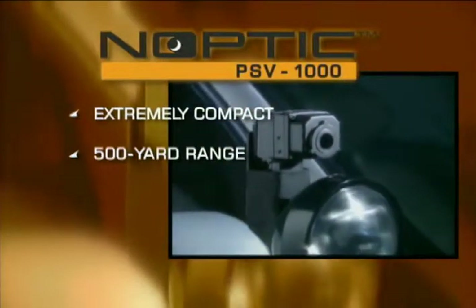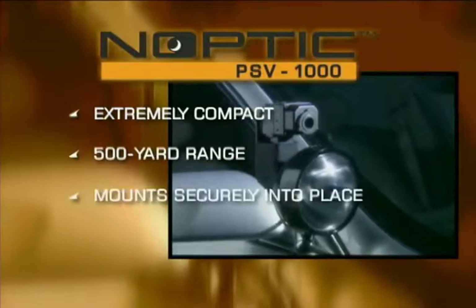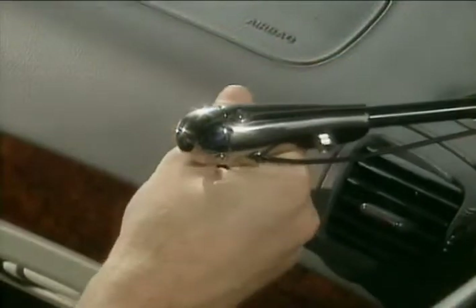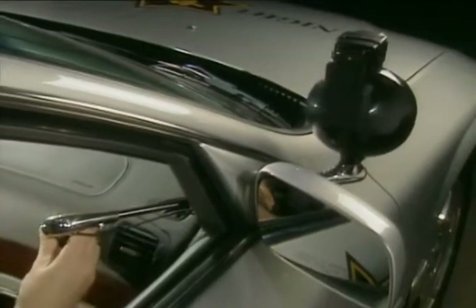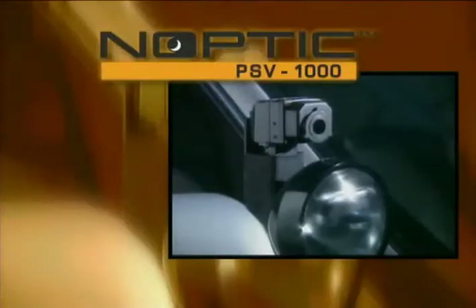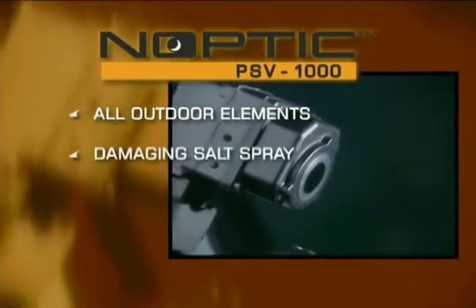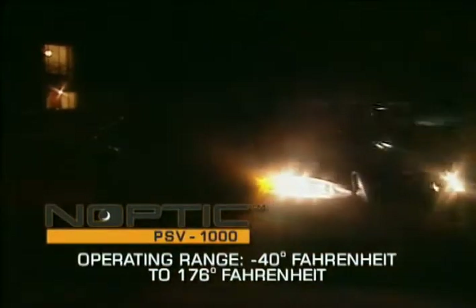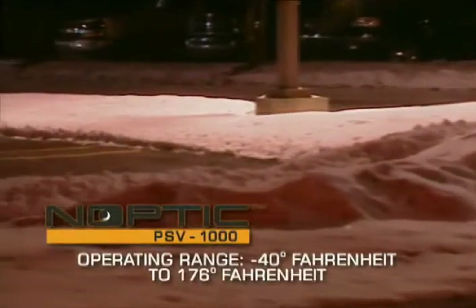Utilizing a unique and patent-pending attachment housing available only from Autoleave, the camera mounts securely into place onto the spotlight assembly. Basically, if you can operate a spotlight, you can be a pro with Autoleave's Noptic Camera. The robust housing design encases the camera to help protect it from all outdoor elements, even damaging salt spray at high-pressure car washes. Overall, the unit is designed to operate at temperatures ranging from 40 degrees below zero to a sizzling 176 degrees Fahrenheit, covering virtually any weather condition you're likely to encounter.